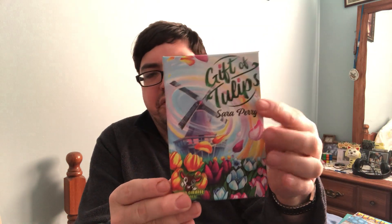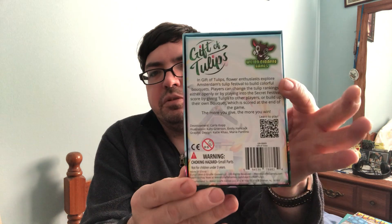The other one I got is by Weird Giraffe Games, and it is The Gift of Tulips by Sarah Perry. This one is all about Amsterdam's Tulip Festival. You're going to be collecting tulips in different colors. You can also add cards to the market, changing the value of the different tulips. You can also give tulips to other players, which can get you points. And whoever has the most points wins. It's pretty interesting and definitely unique, with pretty nice artwork.